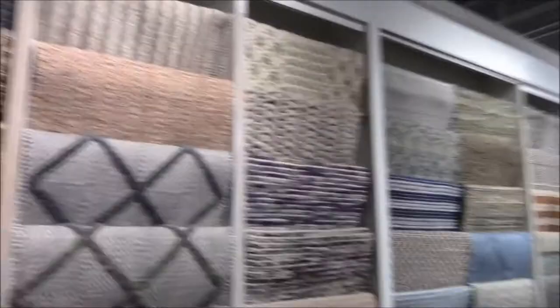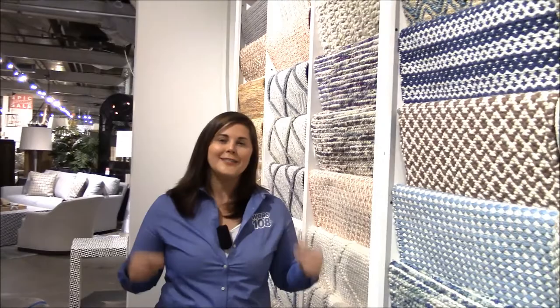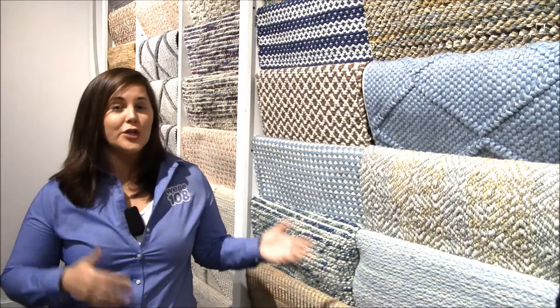We're in the floor covering department at Lillian August Design Center in Norwalk. There are over 2,000 rugs to browse through here — amazing, gorgeous, so many different styles. But if you don't find a rug that fits your lifestyle and your home, they can custom design a rug for you. I love that idea. Let's meet up with the director of floor coverings now.